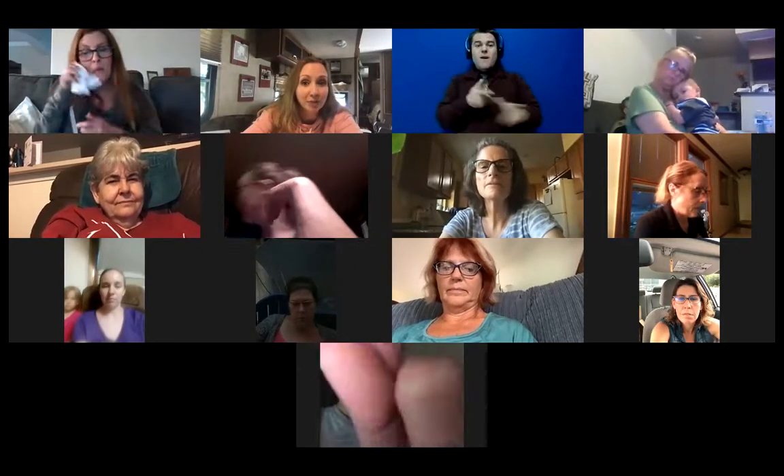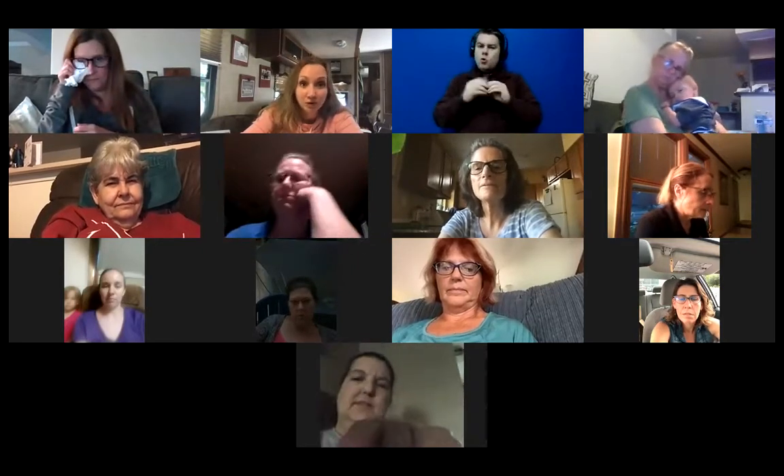There is an all new Fast Start program. We are going to be doing more training on this — you can go and read up about it now, but be looking for some training. Mitzi and I have been talking and we are going to do more training on the Fast Start program.